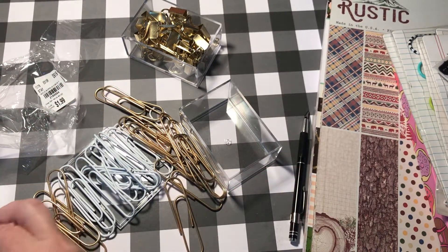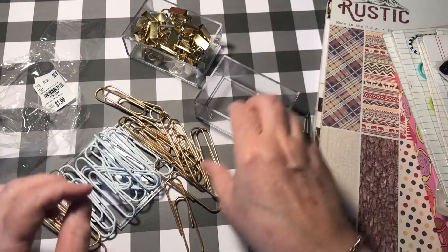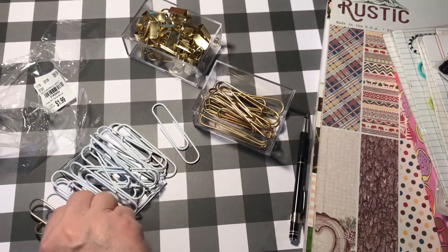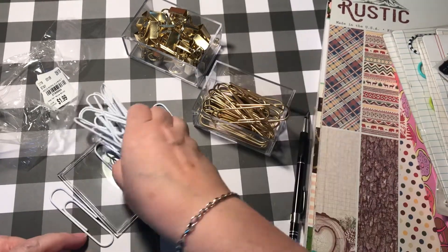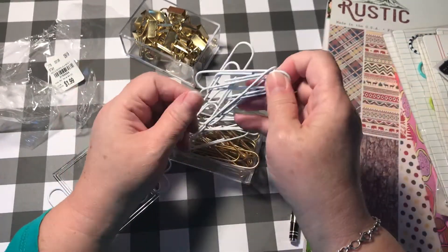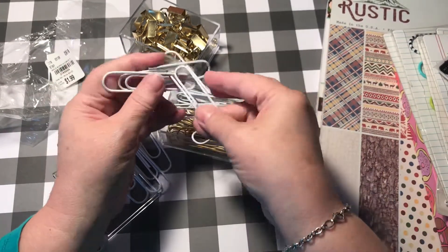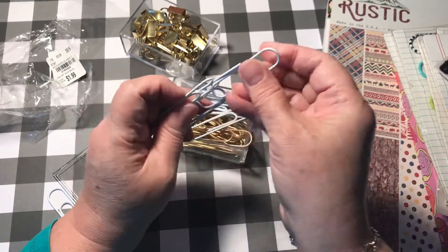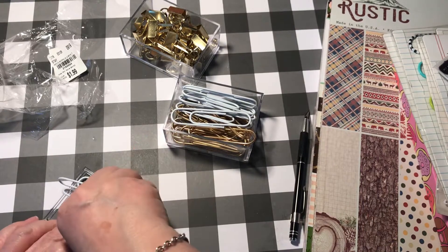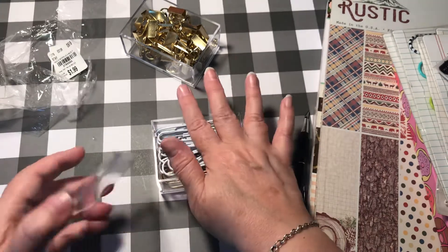I probably should have bought more than one of those. I've never seen those there before. You get these kind of brushed gold looking ones and then these vinyl coated white ones. And then they come in their own little acrylic box for storage, which is nice. They're all jumbled together — you can't put them back in. But $1.99 for all of that is amazing.